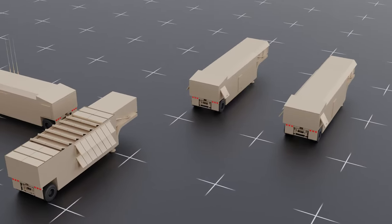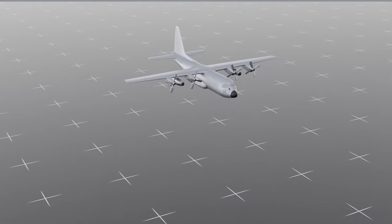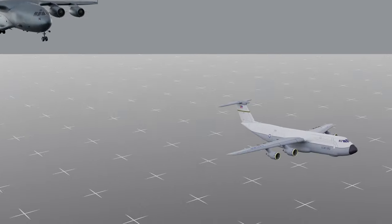The entire system is transportable by road, rail, or aircraft, including via C-130, C-17, and C-5 airlifters.